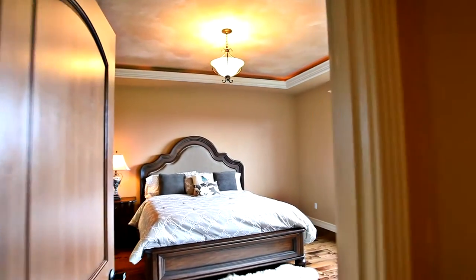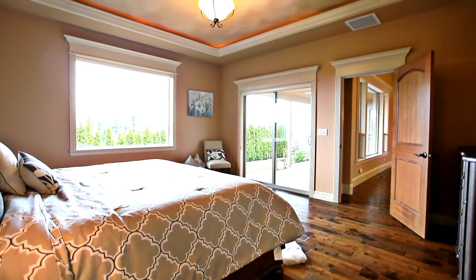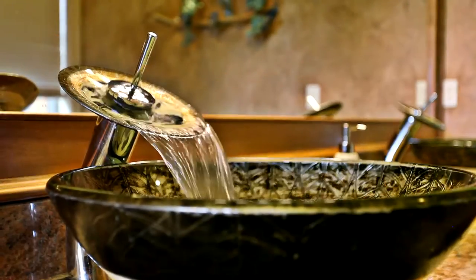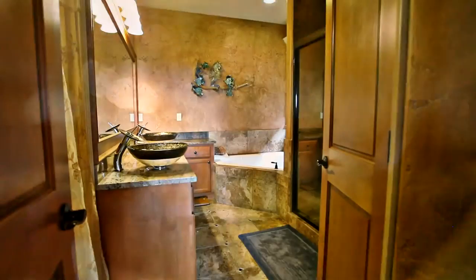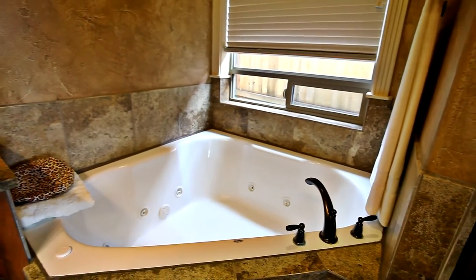The main level master suite features hand-scraped wood floors, a custom tray ceiling, and has direct access to the patio. The luxurious master bath features contemporary sinks, premium finishes, a tile shower, and a jetted tub.